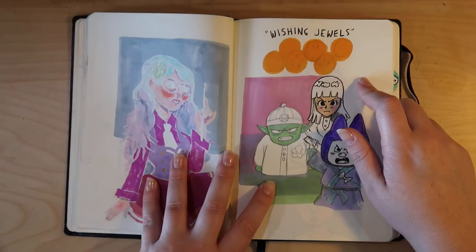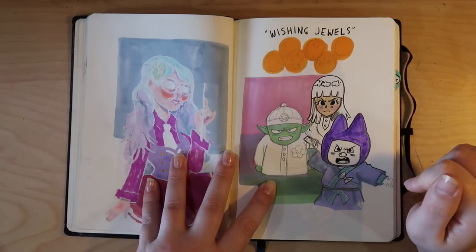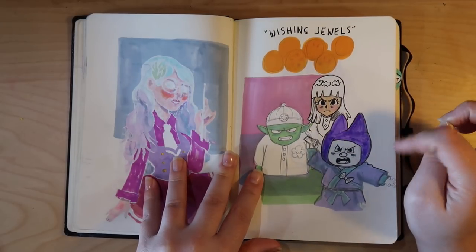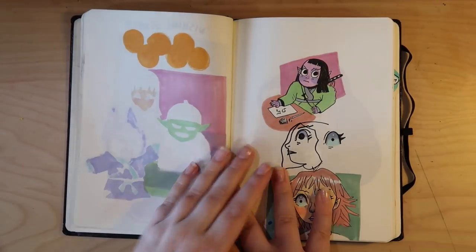We were watching a dubbed version of Dragon Ball Super and at one point they referred to the dragon balls as the 'wishing jewels.' I was like, do you even know what show you're translating? I thought that was really funny. And this is the Pilaf Gang — I couldn't remember the name but then it came to me. Yes, my brain surprised me!